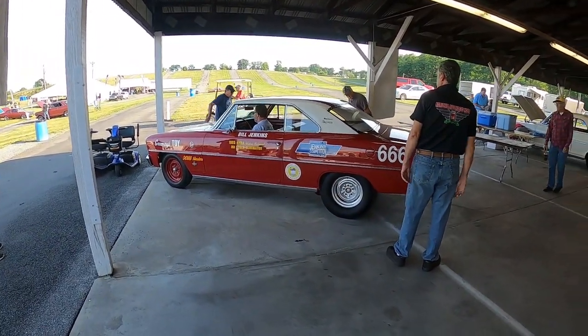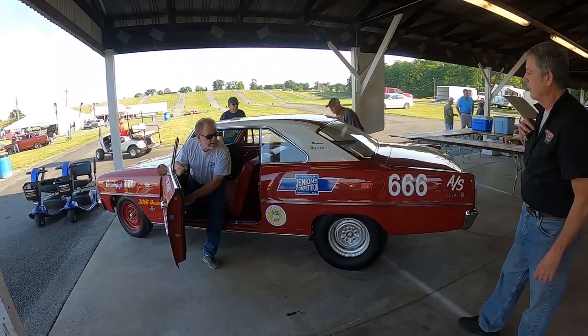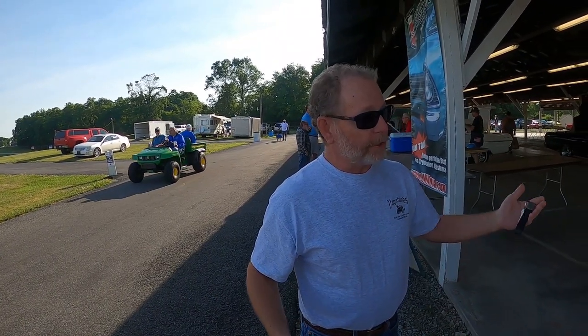So tell me a little bit about the Nova. It's not the original car. The original car was destroyed in 1966, coming home from a drag race on the PA Turnpike. I guess the driver fell asleep or whatever — they crashed and the car was totaled.